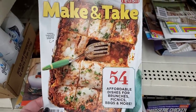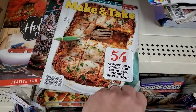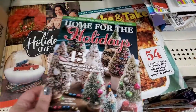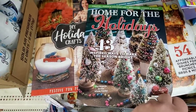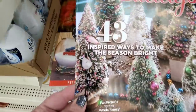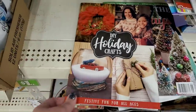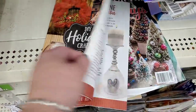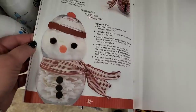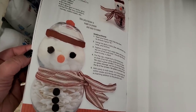I'm loving some of the new magazines here at Dollar Tree from the editors of Relish: 'Make and Take — 54 Affordable Dishes for Brunches, Picnics, Barbecues and More,' and 'Home for the Holidays — 43 Inspired Ways to Make the Season Bright.' That one has seashells in a little tree — so cute. And 'DIY Holiday Crafts' — there's a glittery light bulb craft really cute, made out of old light bulbs for your bathroom. Super cute and festive, and really smart.